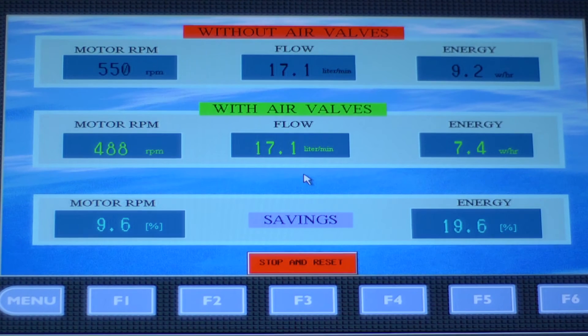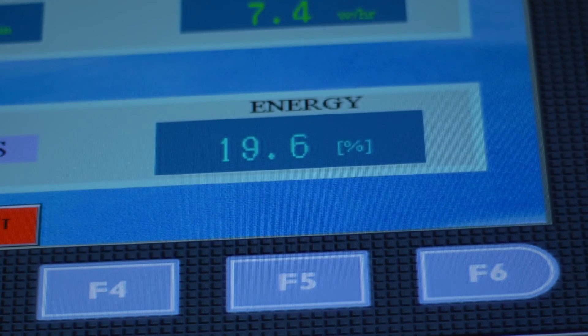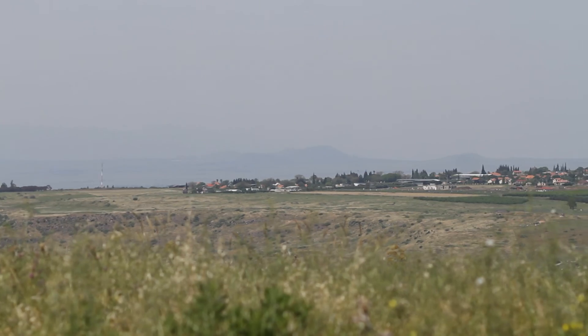Notice the difference between the two energy consumption data results — about a 20 percent saving. It's amazing. It's 20 percent energy saving. And if you think about it in the scale of national water distribution, then we are talking millions here. We knew for years from our customers worldwide that there was a change in energy consumption after installing the ARI air valves, but we did not imagine that the difference was so significant.